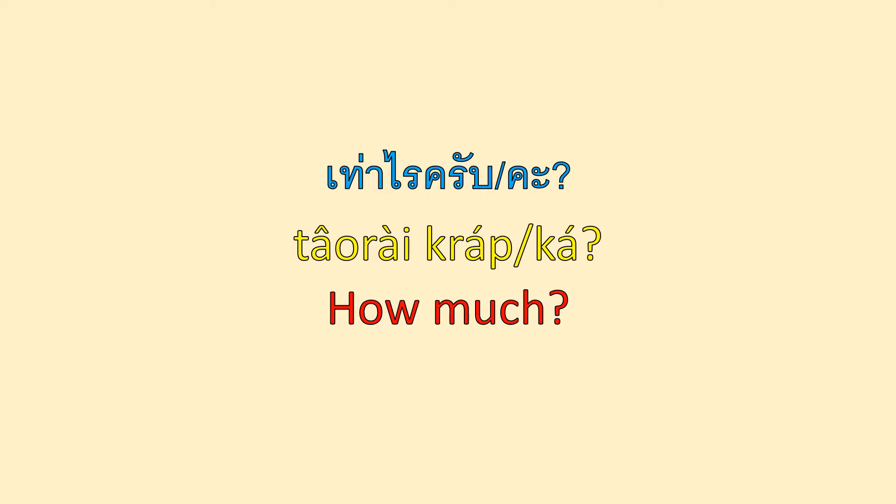How much in Thai, we say เท่าไร่. For male speakers, we say เท่าไร่ครับ. For female speakers, we say เท่าไร่คะ. In Thai script, the word เท่าไร่ is spelled เท่าไร่ — that is the proper way to spell it in Thai. But we pronounce it เท่าไร่. It's the exception.